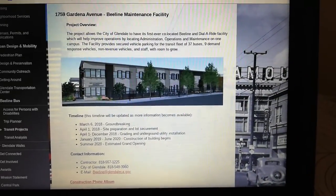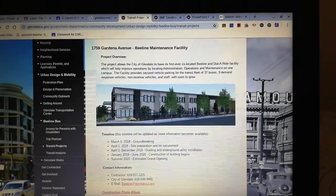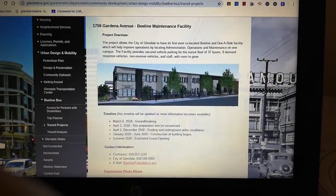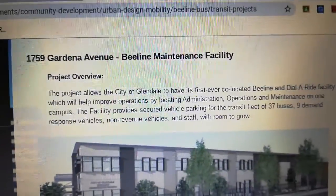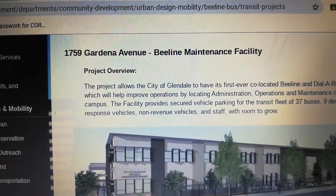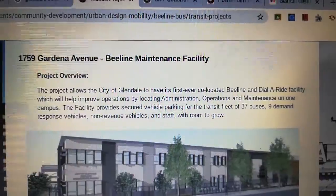Hey guys, this is Glendale Beeline here and I wanted to show you something. This is the website of the Beelines of the City of Glendale and I'll read this article to you. It says 1759 Glendale Avenue Beeline Maintenance Facility Project Overview.